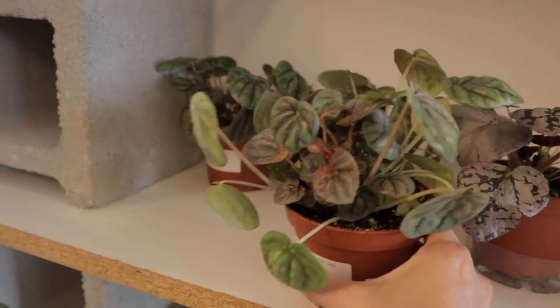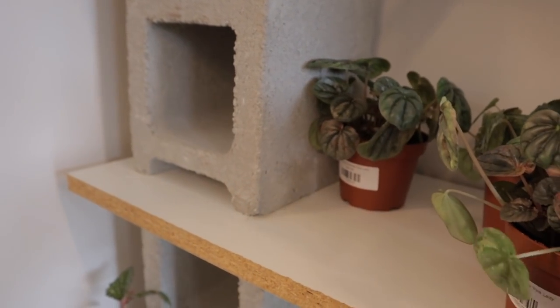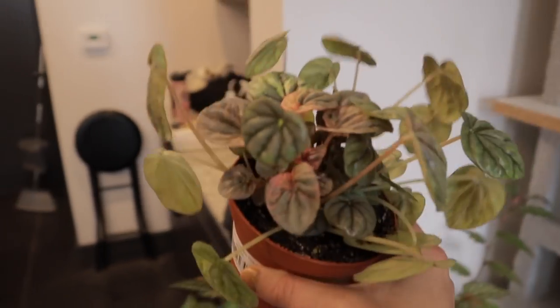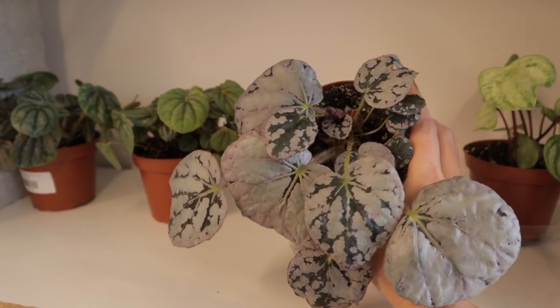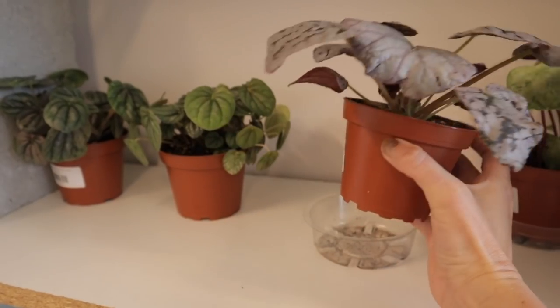I like that it's a large size - when I got mine it was the tiniest little plug with like one leaf, and this one has a lot of really nice foliage already. $28. They have this one as well - oh yeah, definitely this one! I'm so excited. Oh, this is a really pretty begonia - silver dollar begonia. Wow, look at those leaves!